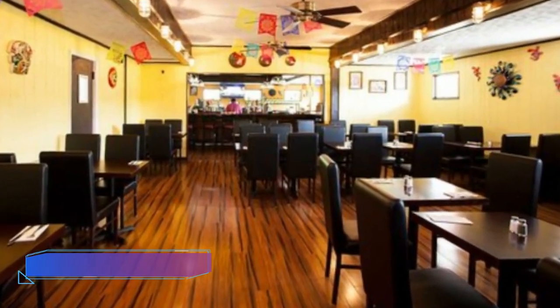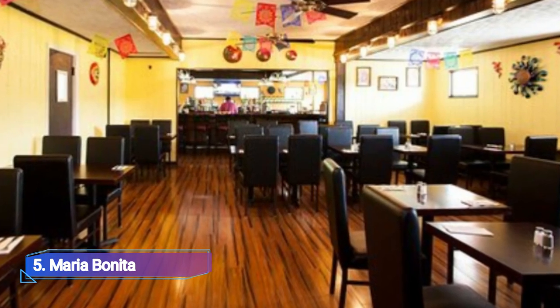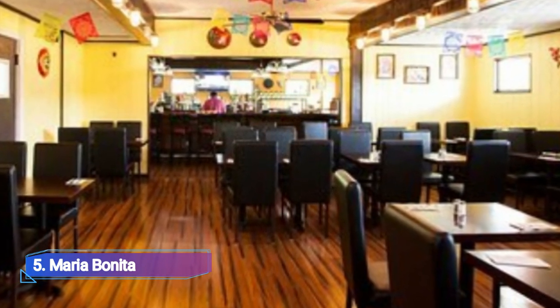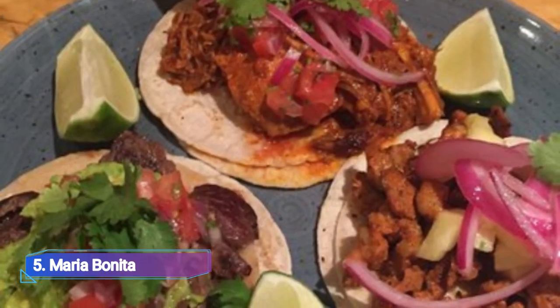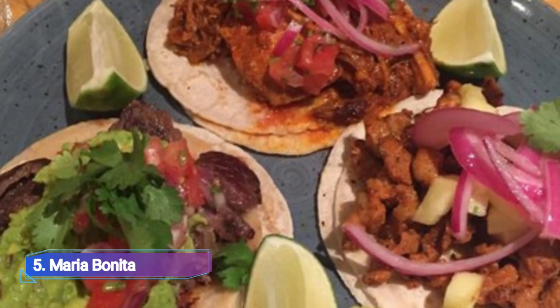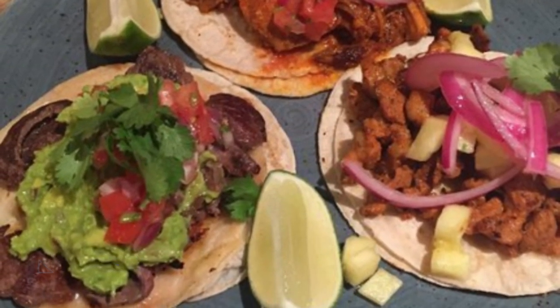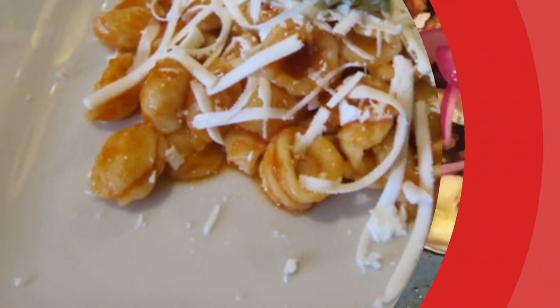5. Maria Bonita. A gem of Mile End, a complete menu of Mexican delicacies is available at Maria Bonita, starting with homemade tortillas, tlacoyos and soups as appetizers, followed by specialty stews cooked with chicken, fish or beef and served in cazuela clay pots.